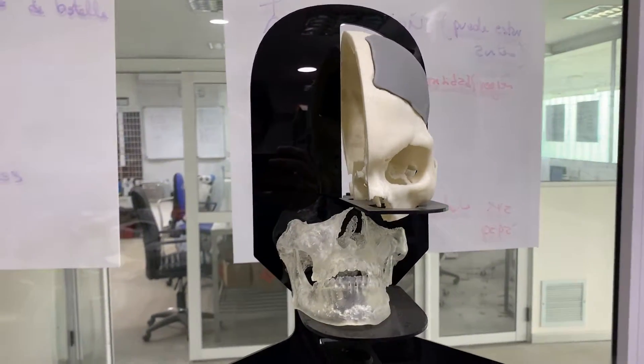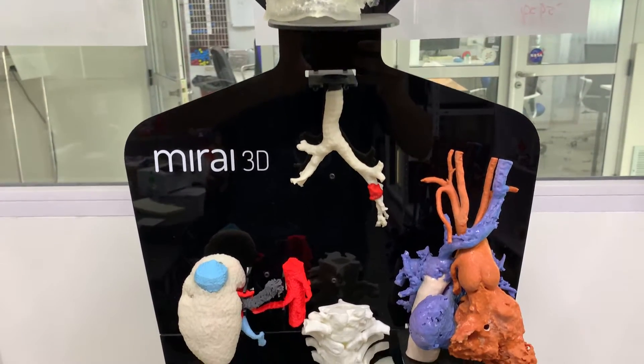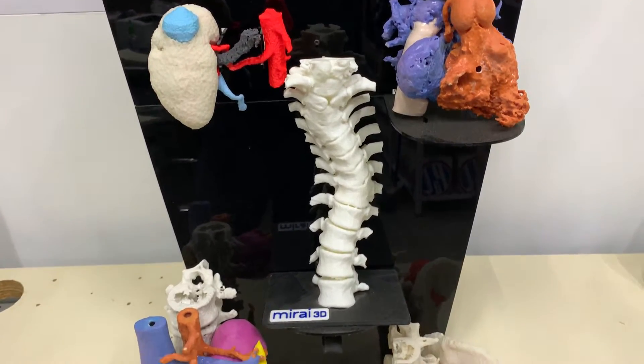Anatomical models can be used in multiple areas: neurosurgery, oncology, cardiac, pediatric. You will have the specific anatomy of the patient in your hands.